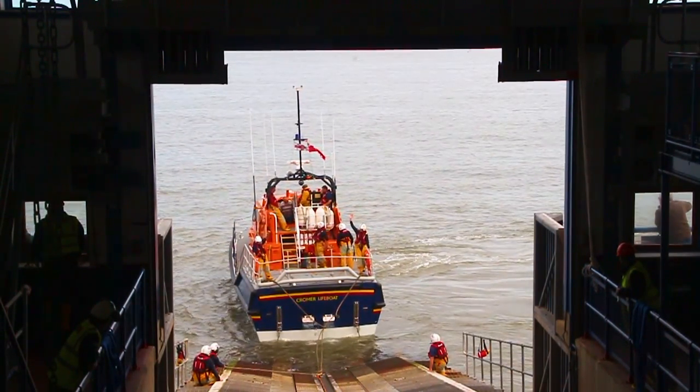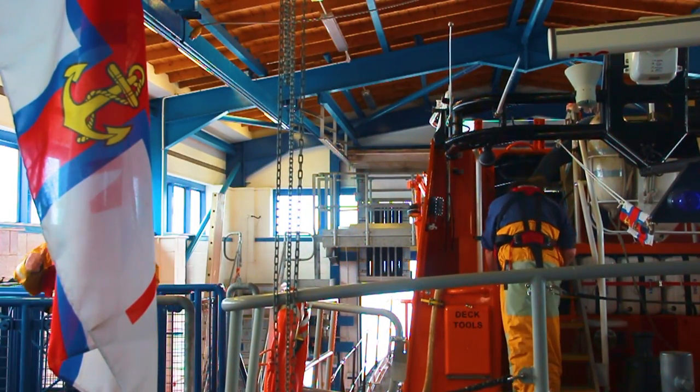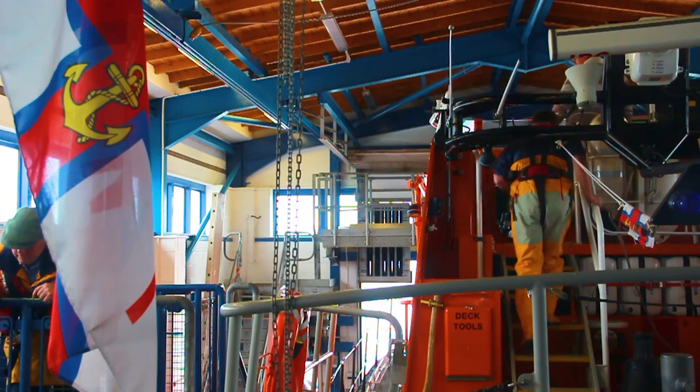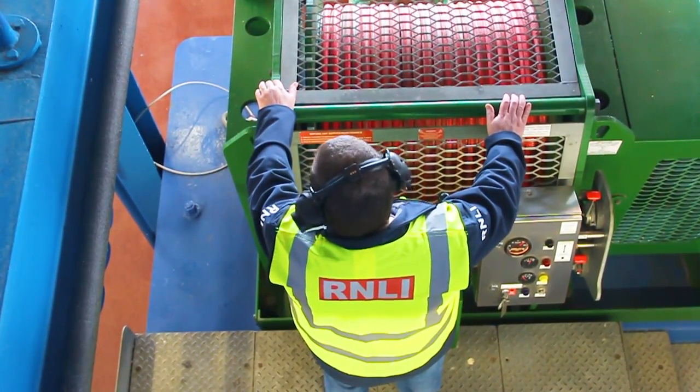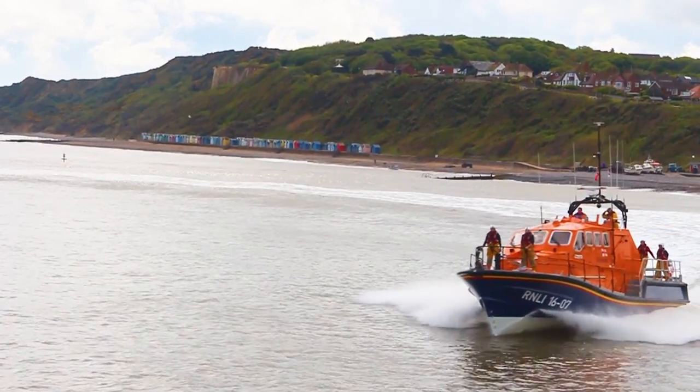The crew have changed quite a lot because in the early days, the majority of the crew were old fishermen, and they rowed and sailed for a living, so that was second nature to them. Nowadays, there isn't the fisherman on the crew — I'm the only full-time fisherman on the crew. They can come from all walks of life: butchers, bakers, thatchers, electricians, anything. The RNLI has changed with them; they now have their own college and they'll train people up to be very good lifeboat crew.